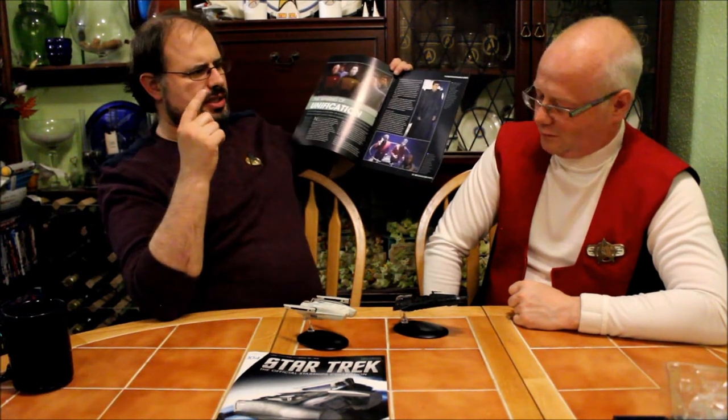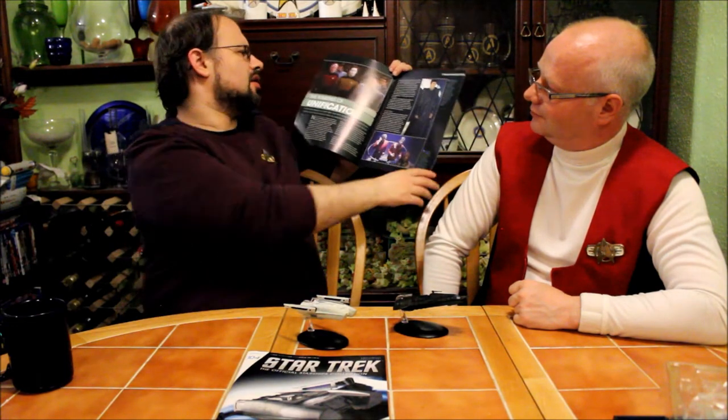And then a bit of the making of Unification — because of course they were filming Star Trek 6 at the same time. Bits of Star Trek 6 were being filmed around Unification and so on.